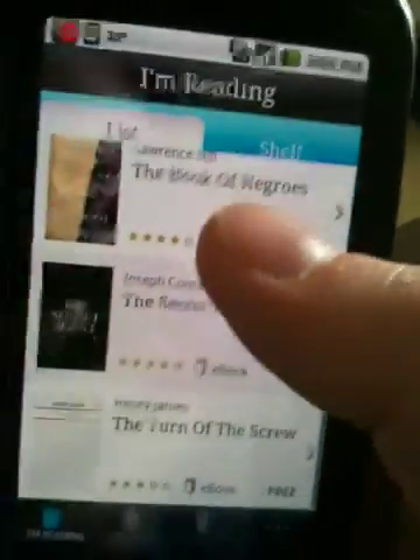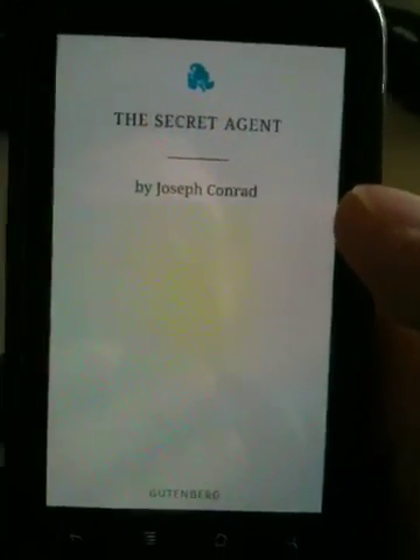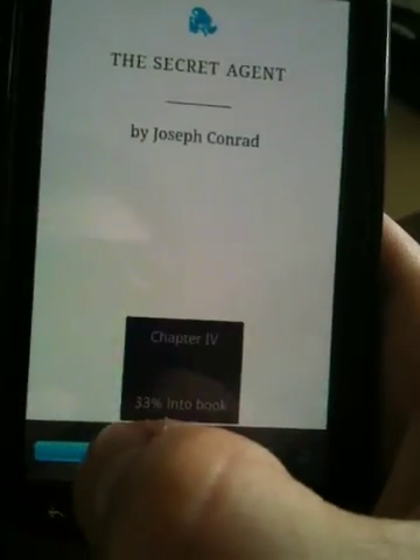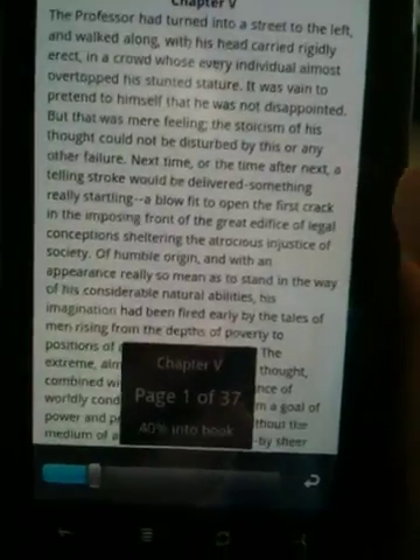There are hundreds of free books in the Kobo bookstore — ones that are out of copyright. So we've got The Secret Agent by Joseph Conrad. Here we can just click once on the screen and scroll through the book. It's very, very fast.